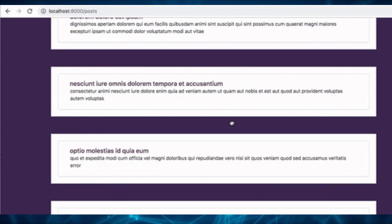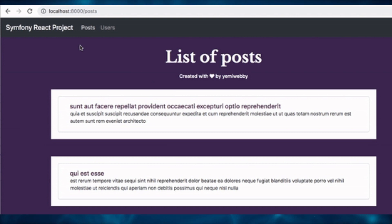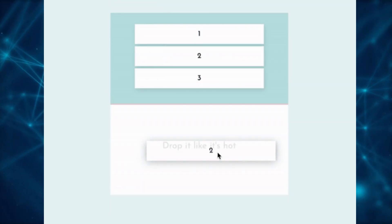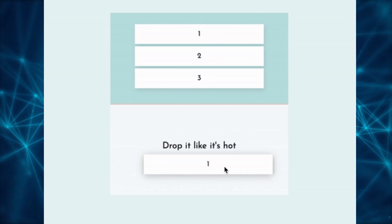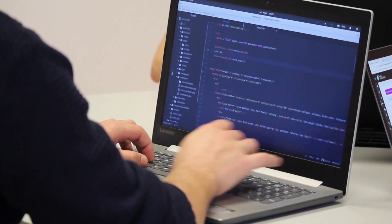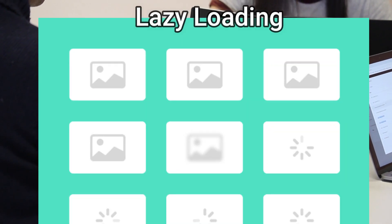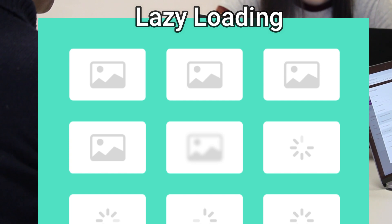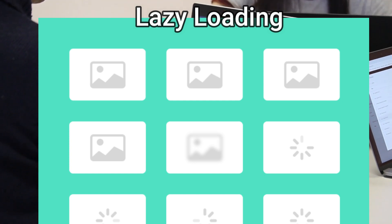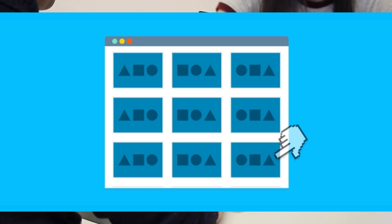Everything you see in a React app can be a separate component, and each component can have its own styling and logic, which makes building React applications faster and the code more managed and clean. Another performance-based feature in React is lazy loading, which allows loading only the required components on demand rather than loading the entire application at once, improving the initial loading time.